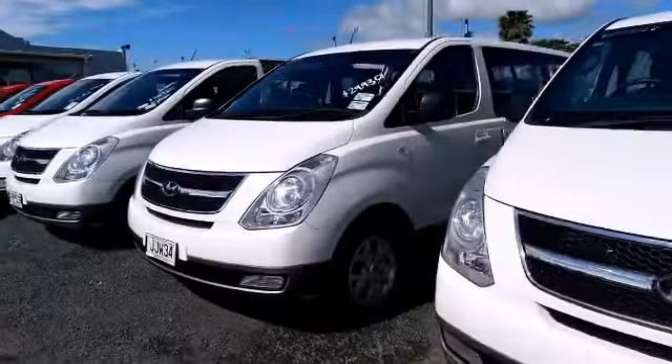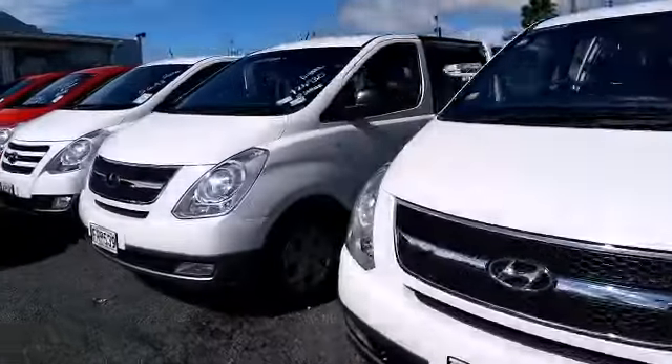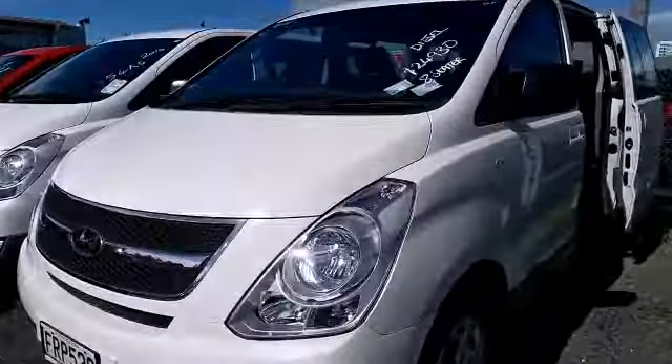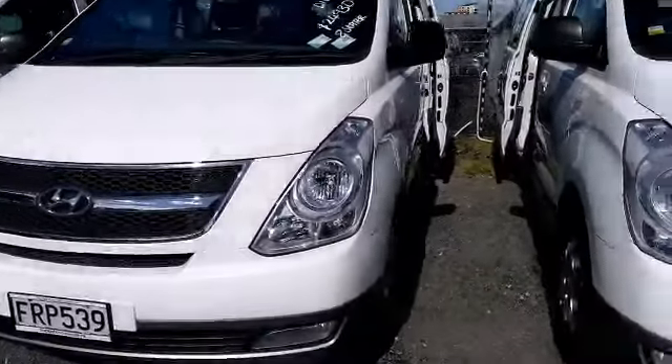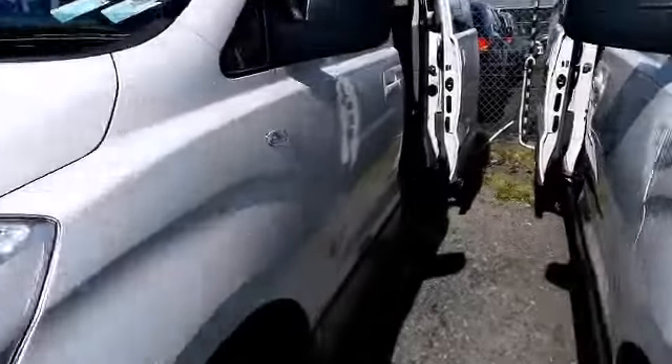So here we are. As you can see, we do actually have quite a selection of Iron Maxes. This one here is the one that you've inquired on — the 2010 diesel 8-seater, because they do come in petrol and diesel.